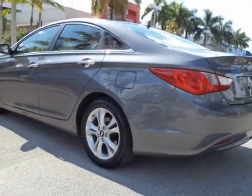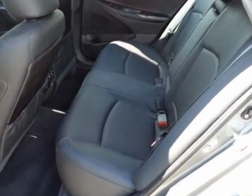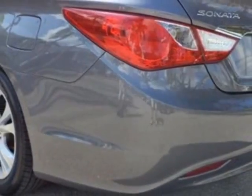Additional options for this vehicle include power locks, CD player, sunroof, and driver airbag. Call 888-348-7180 or email our friendly sales staff today to schedule a test drive.